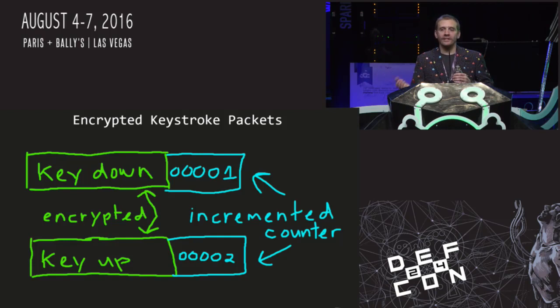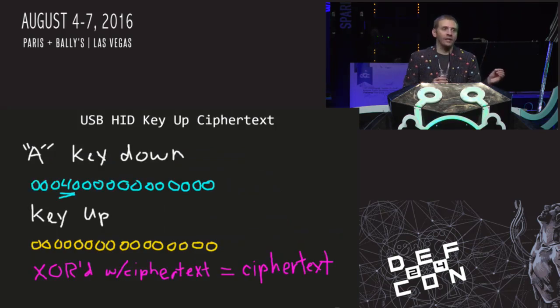When you type a key, two packets are sent: a key-down packet containing the scan code, and a key-up packet that is all zeros. When sending all zeros XORed with the ciphertext, the actual ciphertext goes over the air with the counter. An attacker can XOR that ciphertext with arbitrary data, send it with that counter, and inject arbitrary keystrokes. What's more, most of these keyboards reset their counter on power cycle, making it difficult for vendors to implement a protocol fix without breaking existing keyboards in the field.